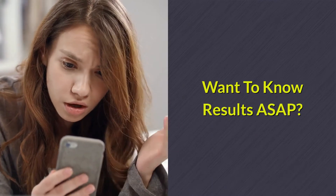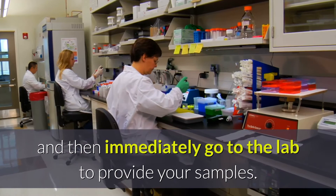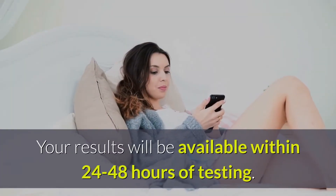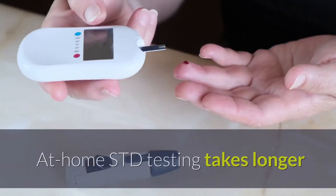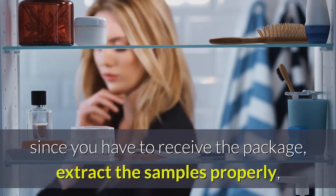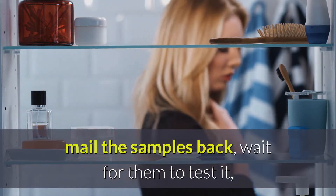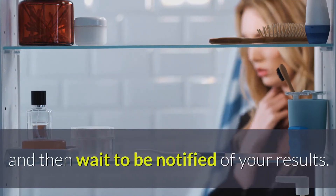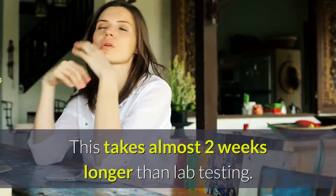Want to know results ASAP? For lab testing, you can order the test and then immediately go to the lab to provide your samples. Your results will be available within 24 to 48 hours of testing. At-home STD testing takes longer since you have to receive the package, extract the samples properly, mail the samples back, wait for them to test it, and then wait to be notified of your results. This takes almost 2 weeks longer than lab testing.